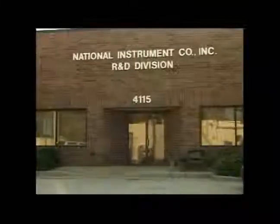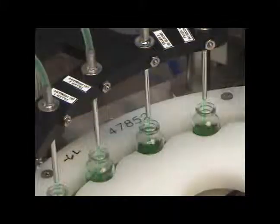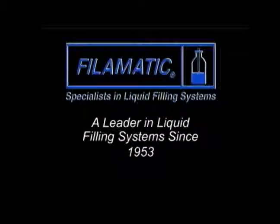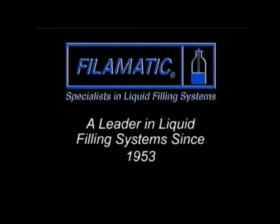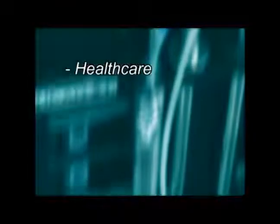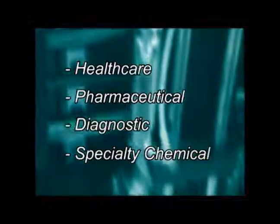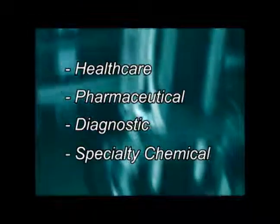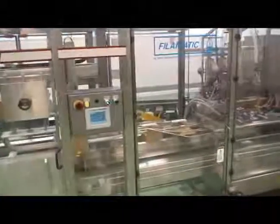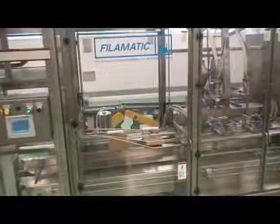National Instrument, known as Fill-O-Matic, is a leading manufacturer of liquid filling systems. For more than 50 years, the Fill-O-Matic name has been consistent with excellence in engineering and fine craftsmanship. Focusing on health care, pharmaceutical, diagnostic, and specialty chemical industries, Fill-O-Matic provides leading-edge technology in each of its packaging and capping systems.